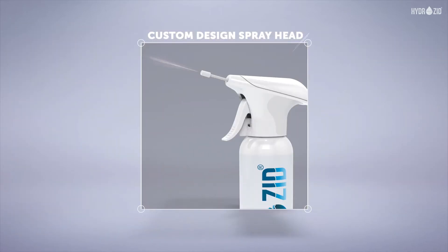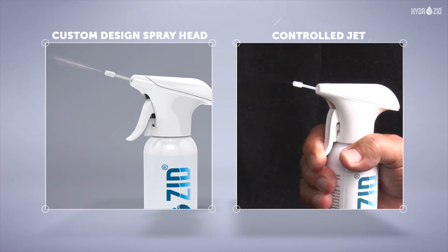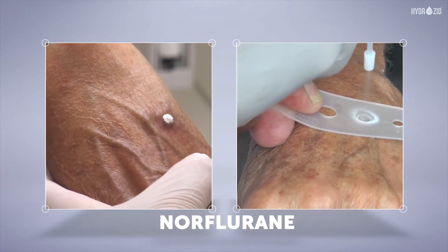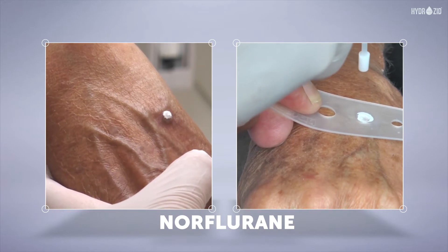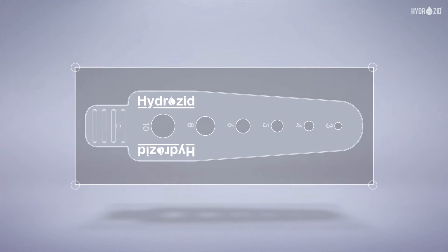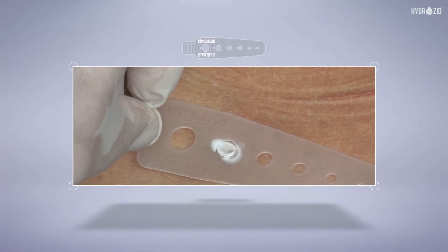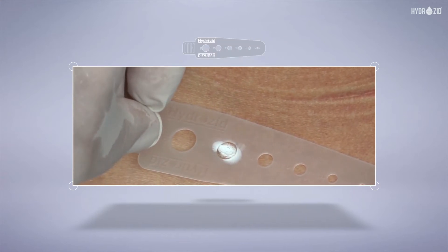The custom designed spray head ensures that the control jet of the well-known medical gas, known as fluorine, is delivered to the treatment site each and every time. Application templates with six openings for different sizes ranging from three millimeters to ten are available to help concentrate the jet in the target area, protecting the surrounding tissue.